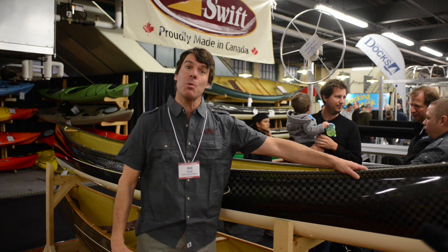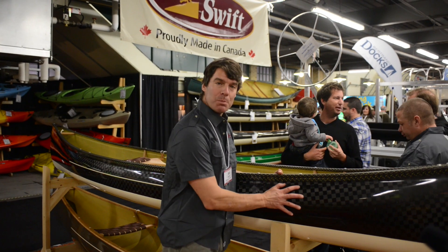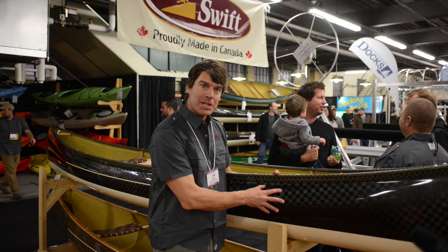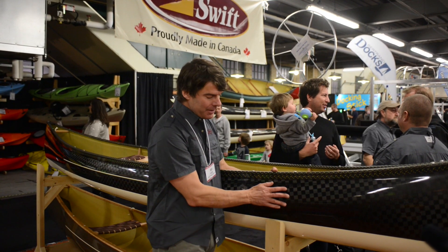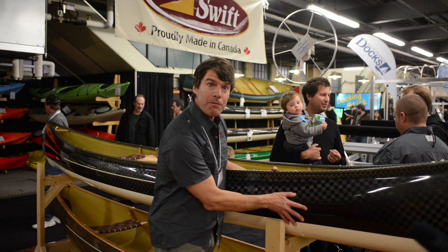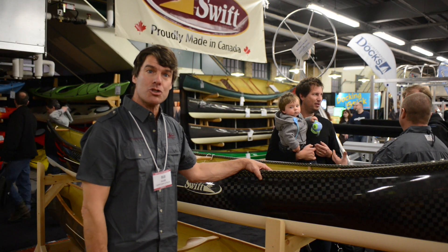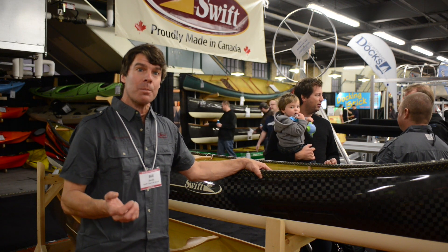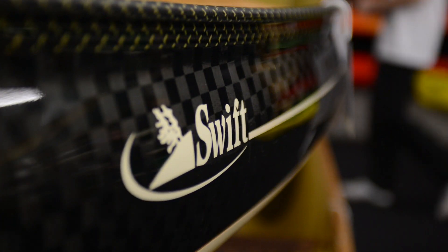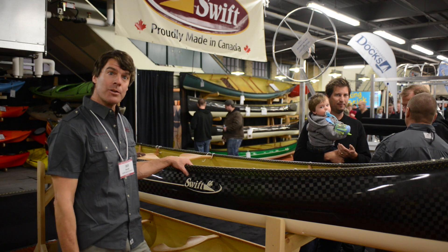Here is one of our most exciting new products. There's a brand new type of carbon that's hit the market called Textry. It's a very tight, flat weave that gives you a beautiful finish. It's also about 20% stronger and lighter than conventional carbon, and it gives you an absolutely beautiful finish. It's available on all of our canoe models and our pack bikes.